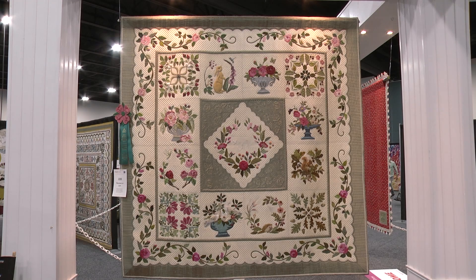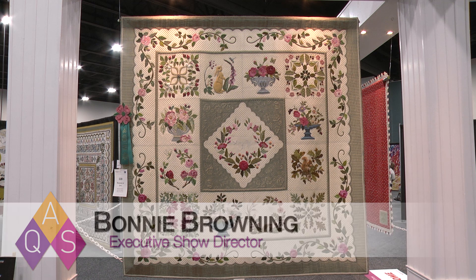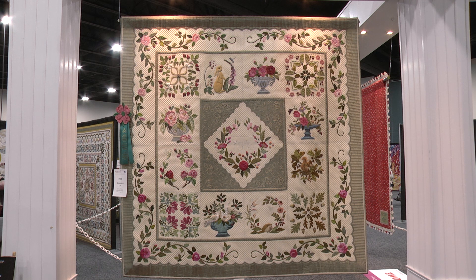Well, congratulations, Sandra, on winning the APQS Best Movable Machine Workmanship Award at this year's AQS Quilt Week in Spring Paducah. And my goodness, what a beautiful quilt.